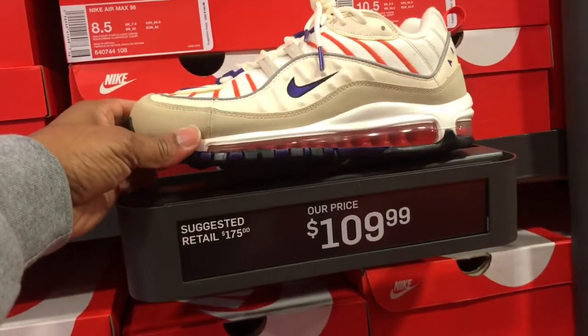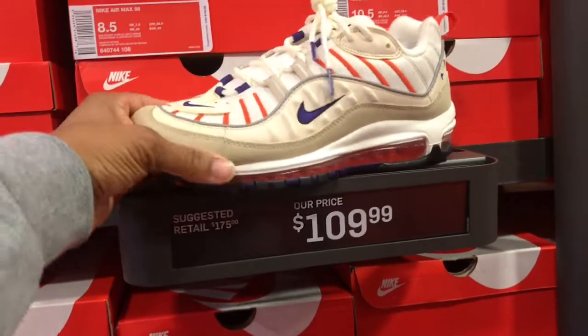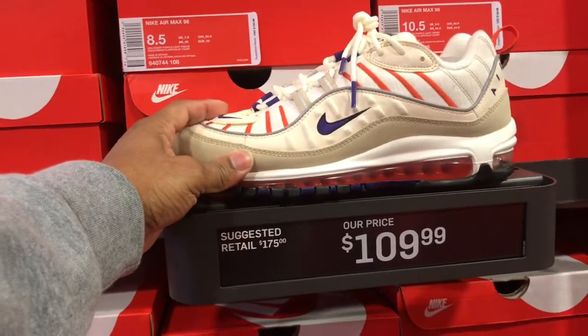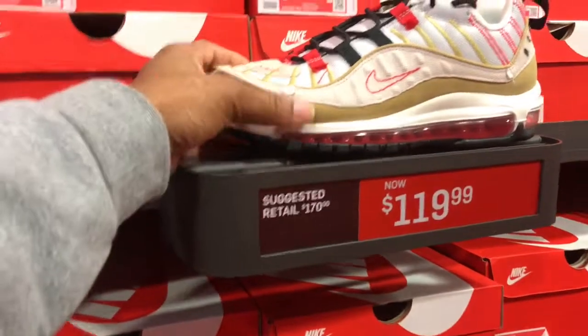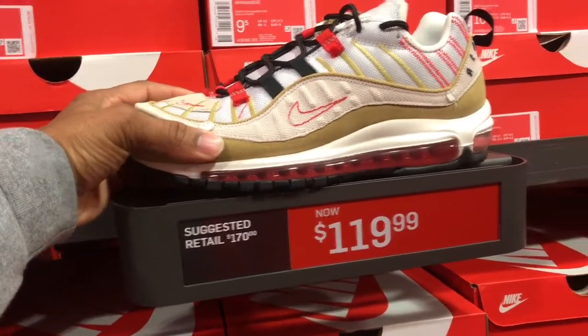They got some Air Maxes on this aisle here in the men's section — $109 for this colorway. And all of these Air Maxes, they have a full-size run. This is an Air Max 98. Not bad at all, but that $109 needs to come on down. This particular colorway, similar to the last, $119 — full-size run in this colorway also.